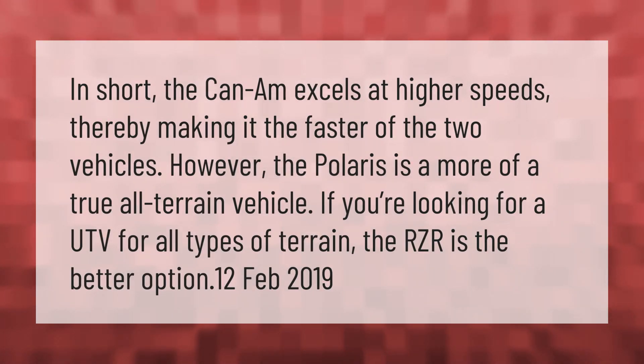The Can-Am excels at higher speeds, making it the faster of the two vehicles. However, the Polaris is more of a true all-terrain vehicle. If you're looking for a UTV for all types of terrain, the Polaris Ranger is the better option.